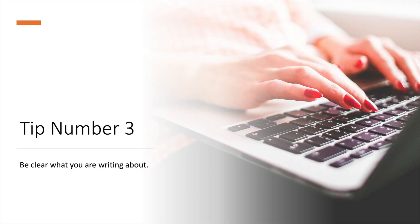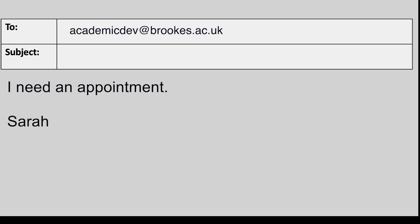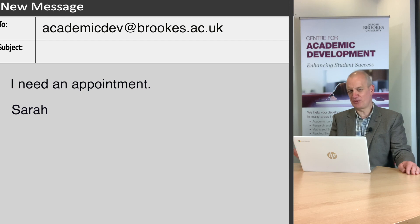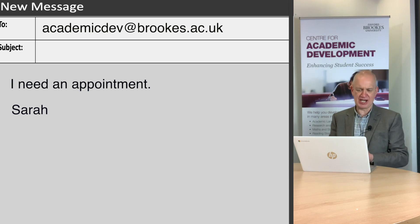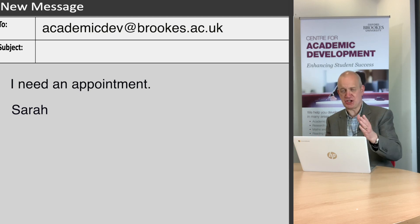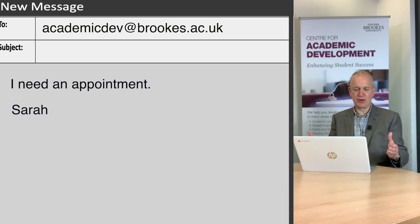Tip number three: be clear what you're writing about. When writing an email, make sure to summarize your email in the subject line and give the detail in the main body of text. Let's take a look at an example: 'I need an appointment.' There are a few problems with this one. There's nothing in the subject line, which is never good and can make people suspicious about even opening it. The lack of greeting makes it sound quite aggressive — even a 'hi' would have helped. But if you're emailing a member of staff it's probably better to use their title, for example 'Dear Professor Hussain.' Though if they've emailed you and used your first name it's generally okay to use their first name back, but broadly the advice is to stay quite formal.